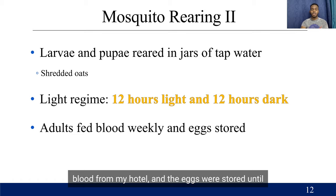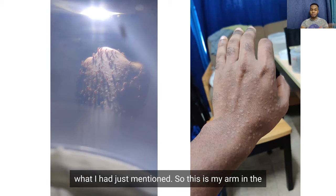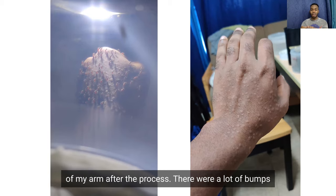This is just a warning for what's coming next — it's a bit gruesome based on what I had just mentioned. This is my arm in the cage being fed on by different adult females of Aedes aegypti. On the left, you can see the red of their abdomens filled with blood. And on the right, you have a picture of my arm after the process. There were a lot of bumps, but they went down within a few minutes, so it's not too bad.